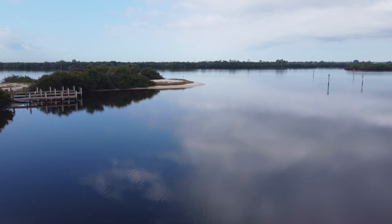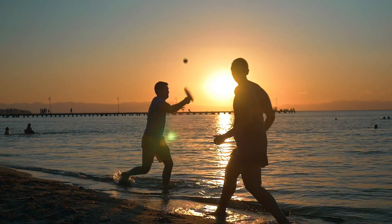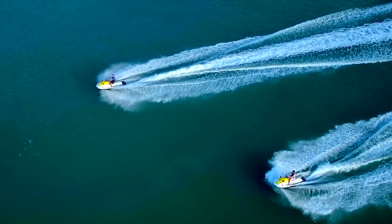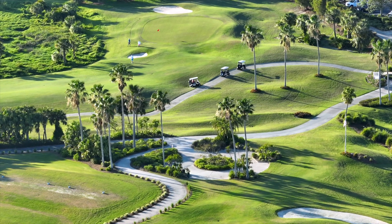Easily accessible and free from crowds, the area is home to over 70 parks and preserves — a haven for nature lovers, anglers, water sports enthusiasts, and beachgoers. Want to hit the links? You can choose from over 15 local golf courses.